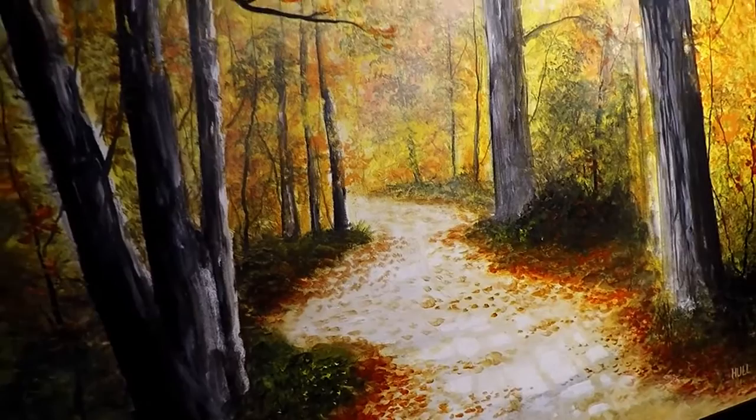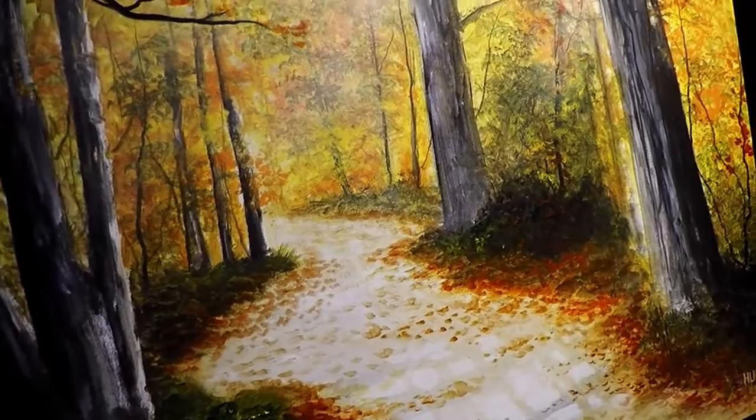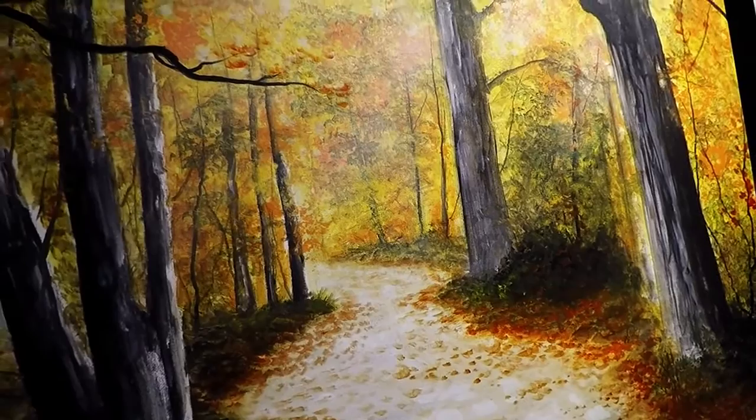What I like about this one — this is by Joe Hull — it looks like to create this sunlight effect, Joe used some sort of a glaze over top of the paint. Super cool, nice technique.